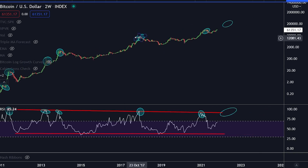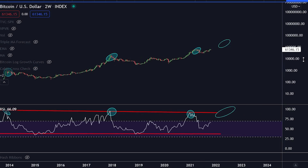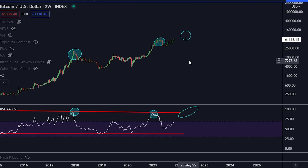Going back to 2017, the peak at twenty thousand dollars was when the RSI hit right here. The previous peak earlier this year was right here as well. I'm expecting the next peak in Bitcoin to be somewhere around 100 to 150,000 or 180,000 dollars, and this is the RSI level you need to pay attention to in regards to that.